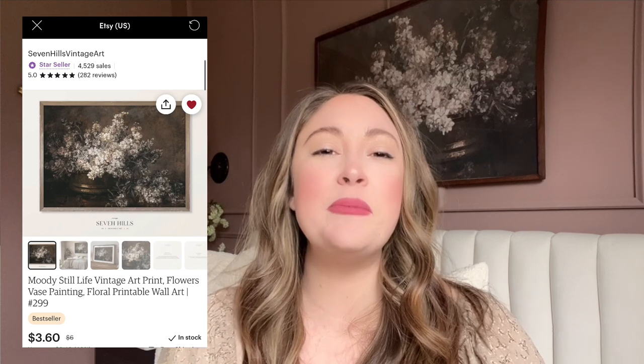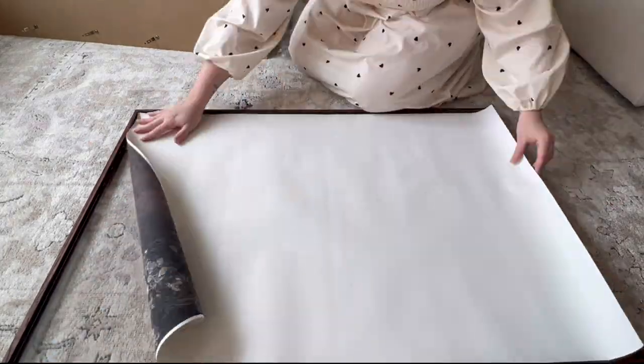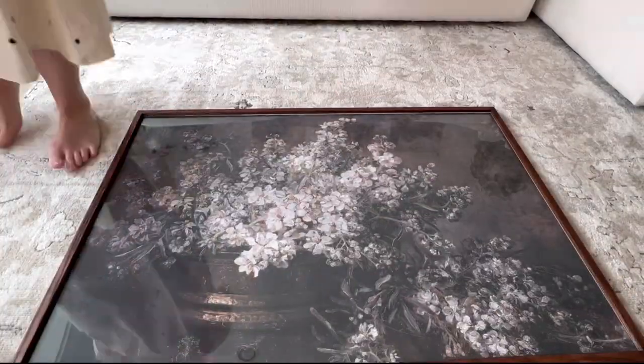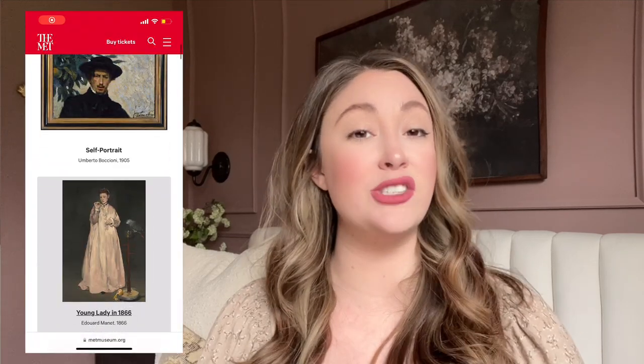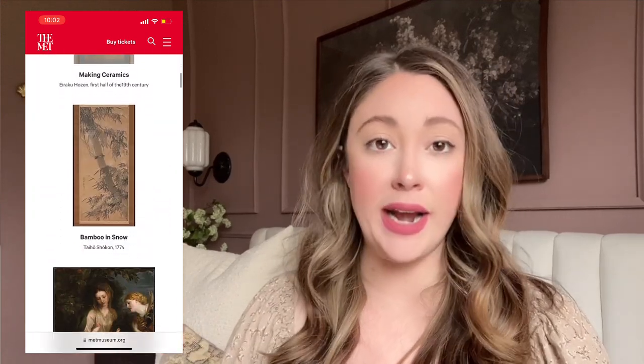Sometimes updating your home only requires you to do one thing, and that's my last tip: swapping out artwork in your home. If my space is looking a little tired or I want to change up the vibe, I just head to Etsy, find a print that I love, and then have it printed out at FedEx Office or Office Depot. I replace the artwork in the frames around my home and it just makes me feel like the space is freshened up and lively. You can also go to certain websites that allow you to download free art that are in the public domain where the owner is no longer able to stake a claim on any copyright for that artwork.